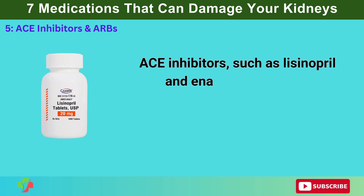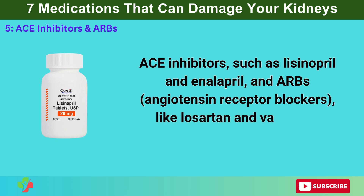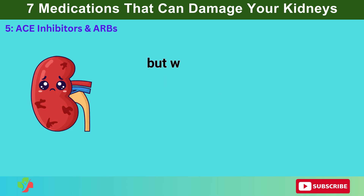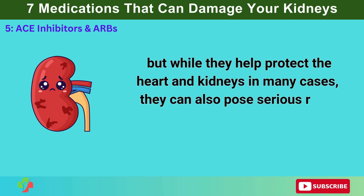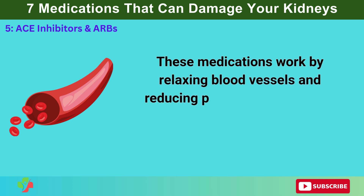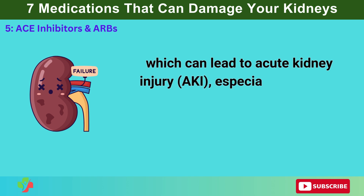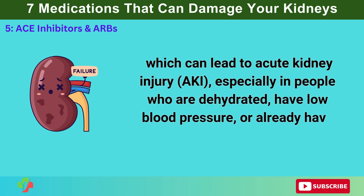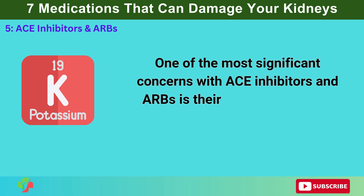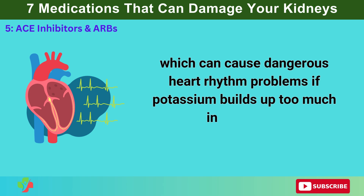Number 5: ACE Inhibitors and ARBs. ACE inhibitors, such as lisinopril and enalapril, and ARBs (angiotensin receptor blockers), like losartan and valsartan, are widely prescribed to treat high blood pressure, heart failure, and kidney disease. While they help protect the heart and kidneys in many cases, they can also pose serious risks to kidney function if not used correctly. These medications work by relaxing blood vessels and reducing pressure on the heart, but they also decrease blood flow to the kidneys, which can lead to acute kidney injury, especially in people who are dehydrated, have low blood pressure, or already have kidney disease. One of the most significant concerns is their ability to increase potassium levels — hyperkalemia — which can cause dangerous heart rhythm problems.